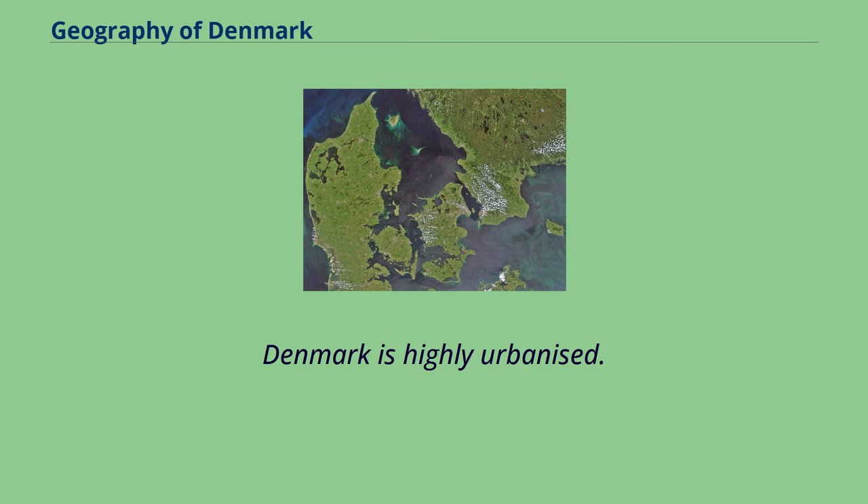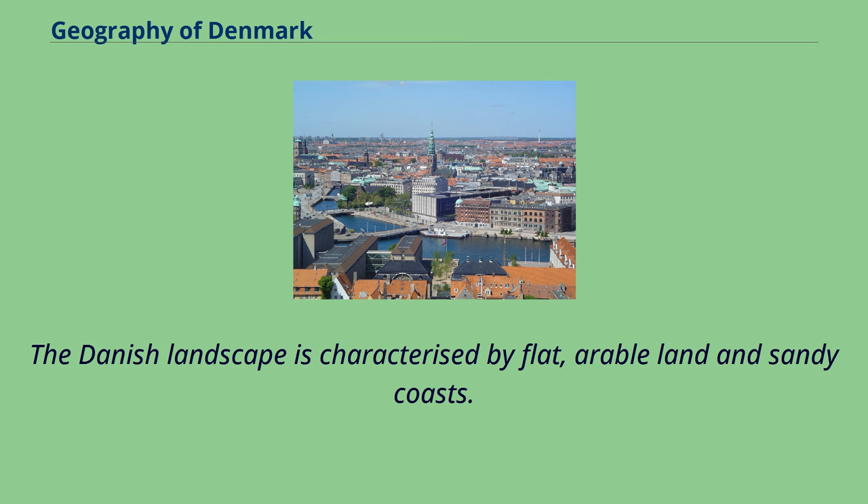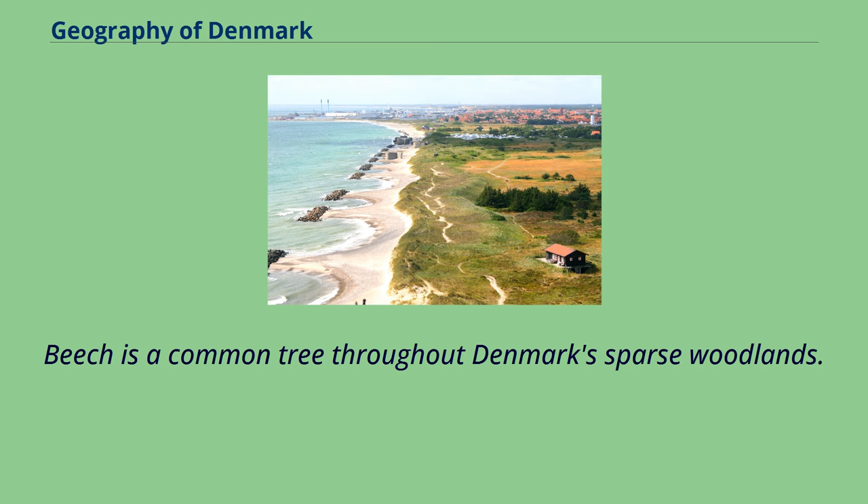Denmark is highly urbanized, with greater Copenhagen as the capital region. The Danish landscape is characterized by flat, arable land and sandy coasts. Beech is a common tree throughout Denmark's sparse woodlands.